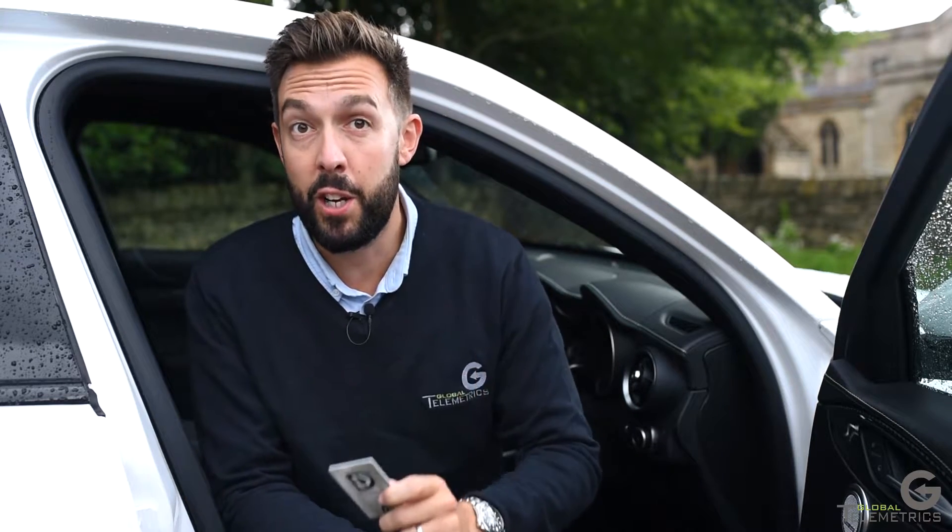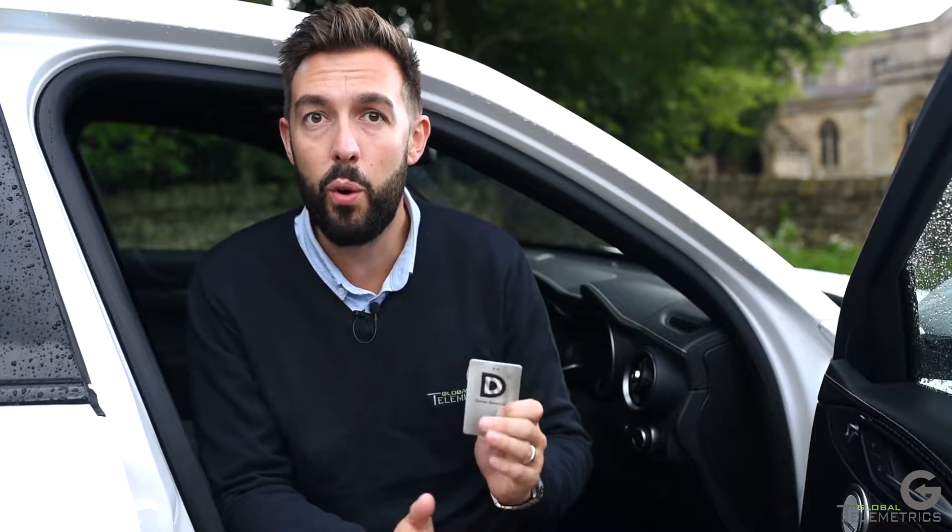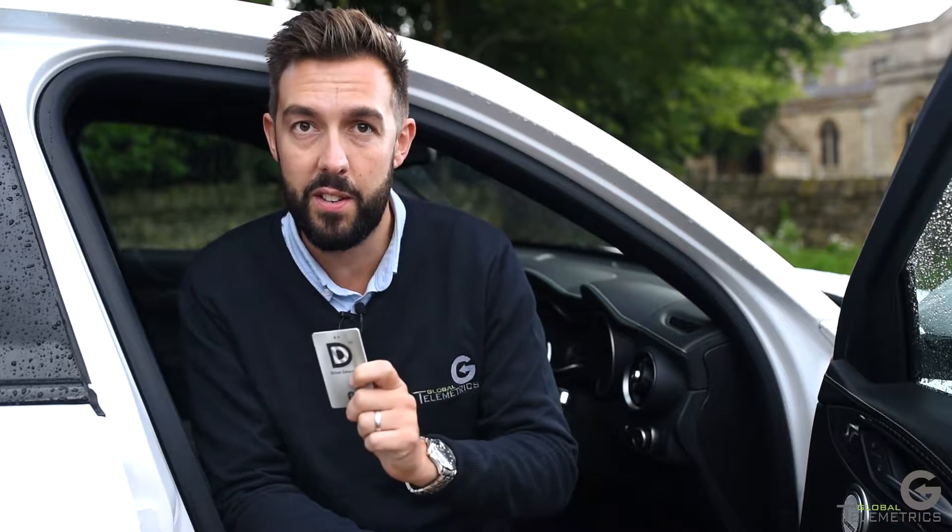The Driver Detection card gives you extra protection for your vehicle and is available for all Global Telemetrics monitored S5 tracking systems.